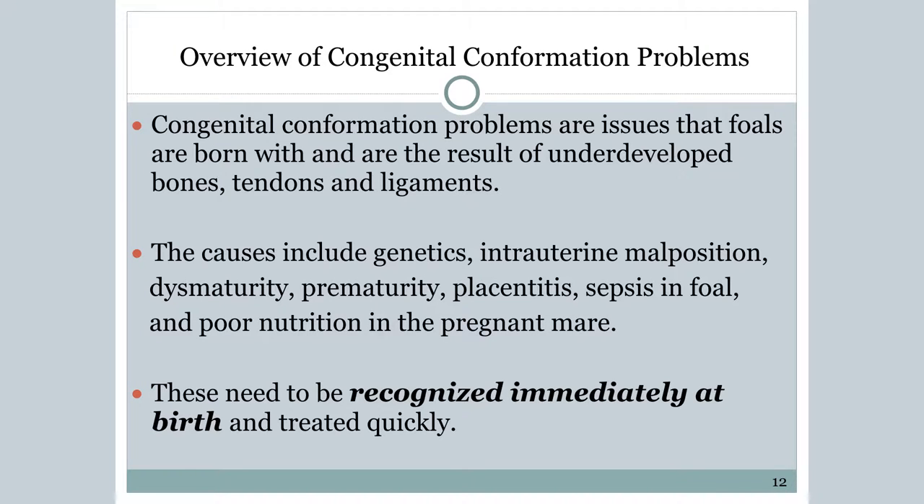You'll probably hear me and both Seth and Mike say: check with your farrier, check with your vet. We're not trying to run up your bills, but you need that expertise to look at the whole picture. They've probably seen these issues on a consistent basis and can tell you the best course of action. The causes include genetics, intrauterine malposition, dismaturity, prematurity, placentitis, sepsis in the foal, and poor nutrition in the pregnant mare.